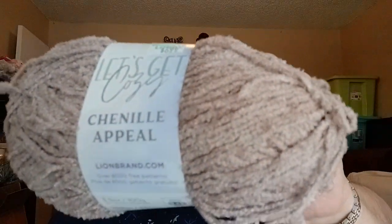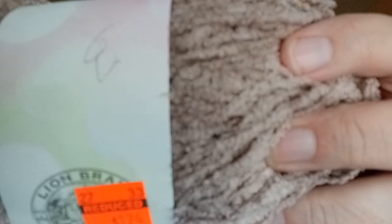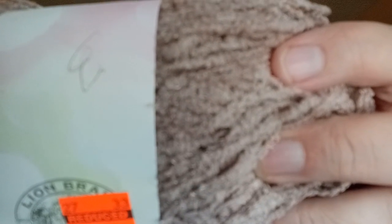I had gotten this Let's Get Cozy from Lion Brand — the chenille. I paid $1.74 for it. This is 100% polyester, 284 yards, 260 meters, 3.5 ounces, 100 grams. I don't know what I'm going to do with it just yet, so I'll set it aside.